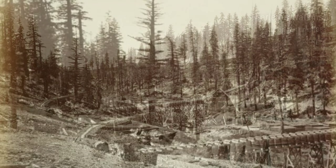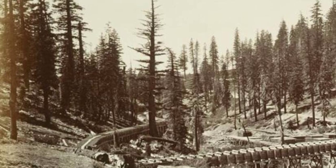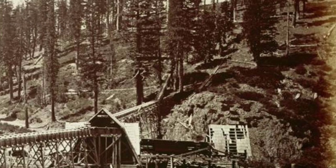Moving on, we come across a photograph of Bridal Veil Fall, a majestic waterfall that plunges into a misty abyss. Watkins captures the ethereal beauty of the falling water, creating a sense of wonder and enchantment.